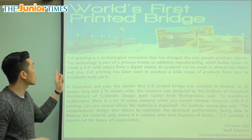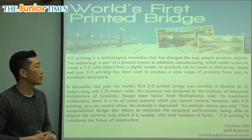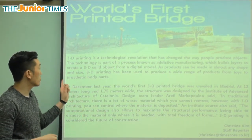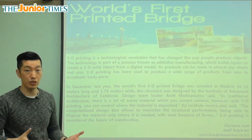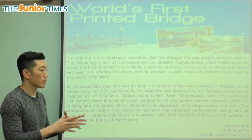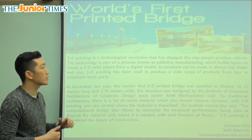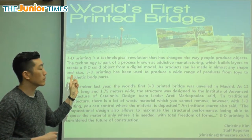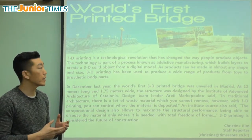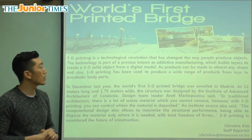Let's read it together. It says: "3D printing is a technological revolution that has changed the way people produce objects." 3D is three-dimensional, meaning it's not flat like paper, but something that has a full shape that you can touch. Printing — 인쇄 — is when you take something out of a machine that makes a copy for you, and it comes out usually in paper.